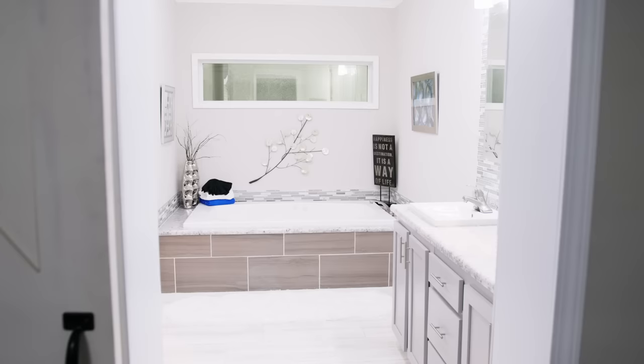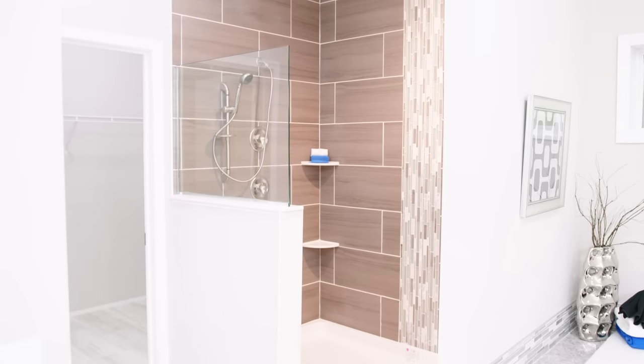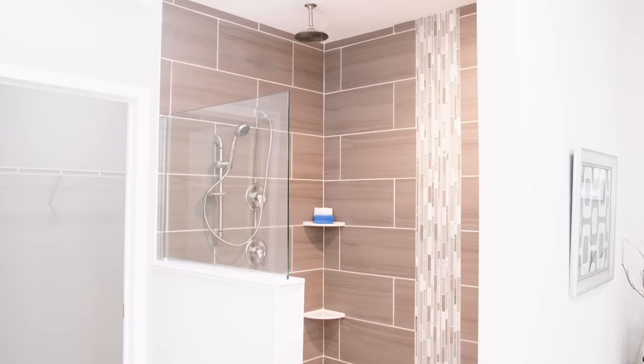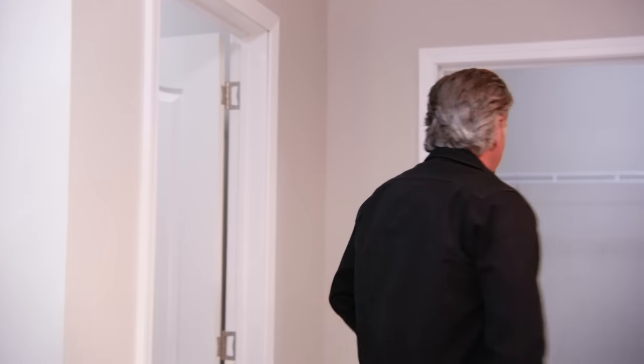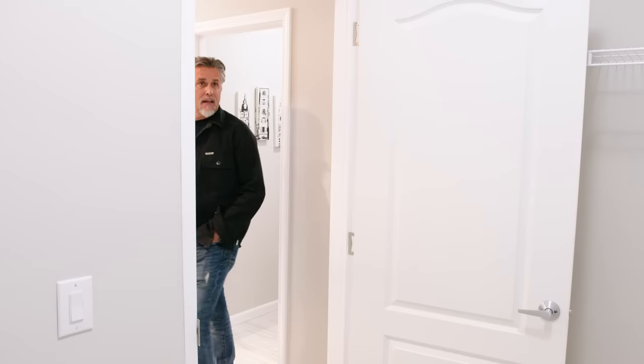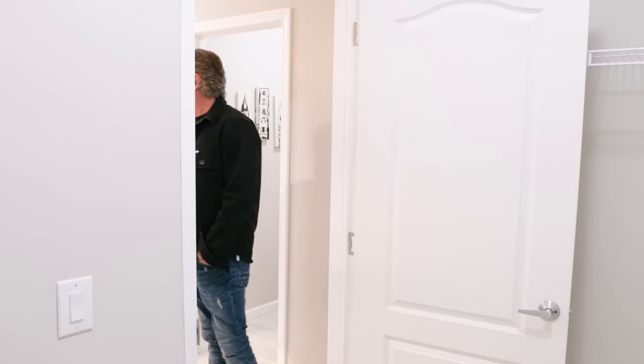Jacuzzi tub. Absolutely. Jets. Massive walk-in shower — all the shower heads, anything you can think of. It's even got one coming from the ceiling. Rain shower head. Unbelievable. This is wicked. You got a master closet for the wife and everything she needs in there. This is pretty wicked.